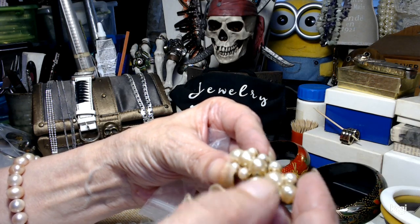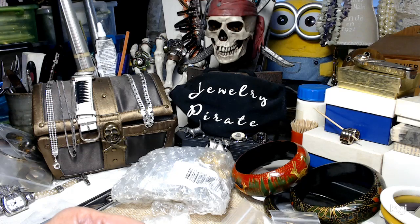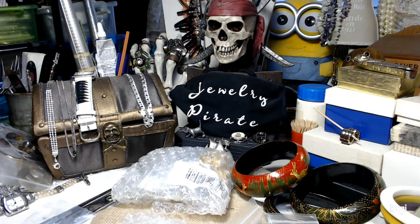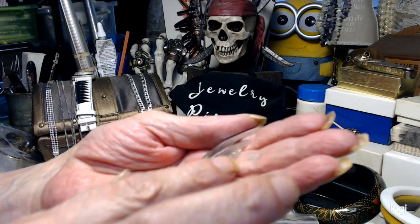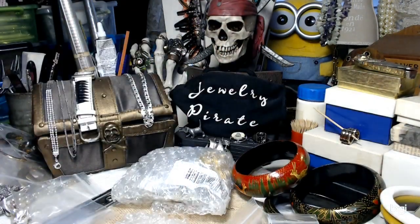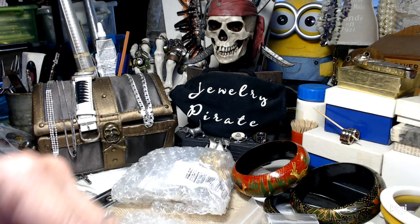I'm surprised the pearl on this one only has a small mark and is still with us given its age. Now this is a Trifari — a beautiful silver tone brooch. What I love about it is it has different finishes on it and it's heavy. It's marked Trifari — very very pretty brooch. I love all brooches — that's another problem I have.